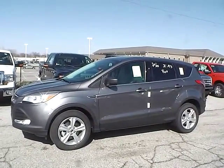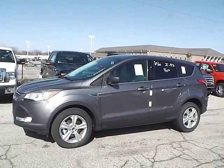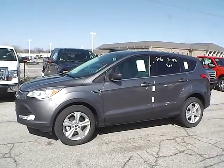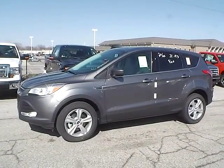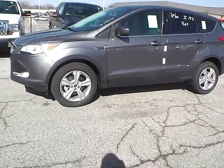Today we have a 2014 Ford Escape SE. It has a 1.6 liter GTDI EcoBoost engine. It is sterling gray in color with charcoal black cloth interior. It currently has 10 miles and is covered under the manufacturer's warranty. So let's take a look at the exterior of the vehicle.